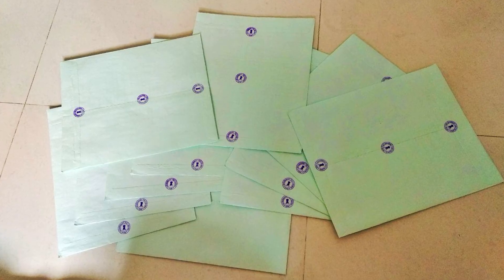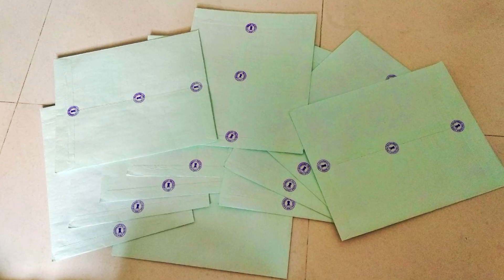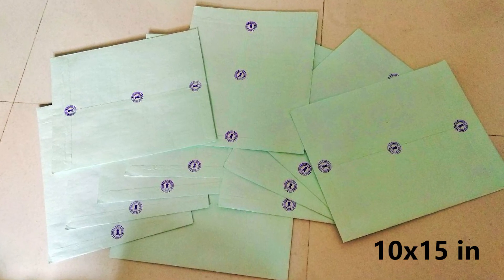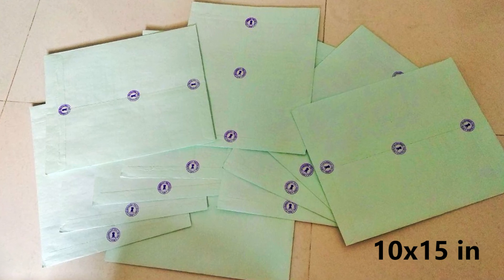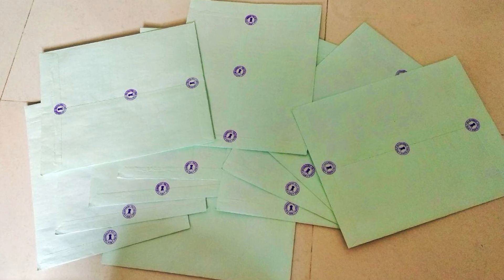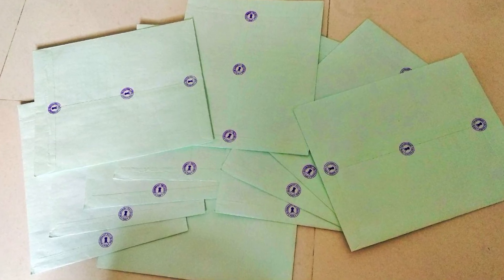Once they print the transcripts, they'll call you or email you to collect them. Before going to collect them, you need to have 10 envelopes — those green colored envelopes. They'll mention the size as well, so don't forget to carry those 10 envelopes with you. They will insert the transcripts into those envelopes in front of you, seal them, and stamp them.